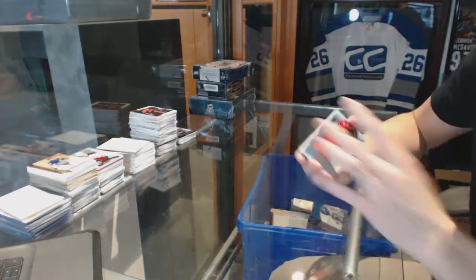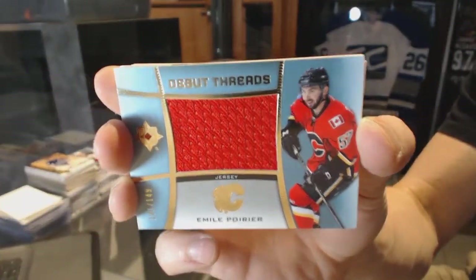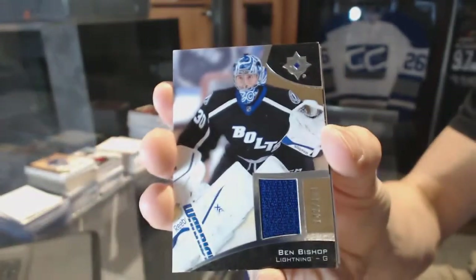Alright, we've got a Debut Threads for the Calgary Flames, Emile Poirier — Debut Threads out of 149 for the Flames. We've also got a Base Jersey, number 199 for the Tampa Bay Lightning, Ben Bishop.